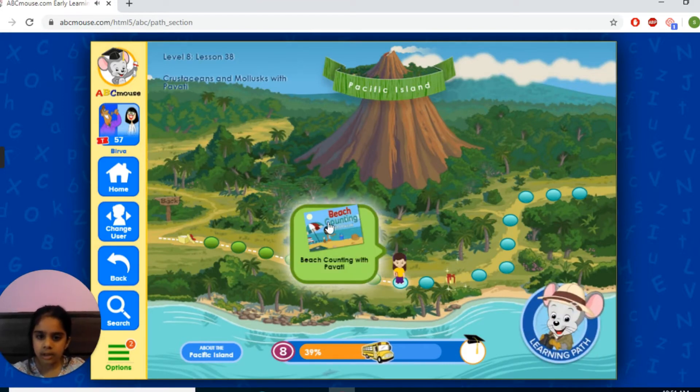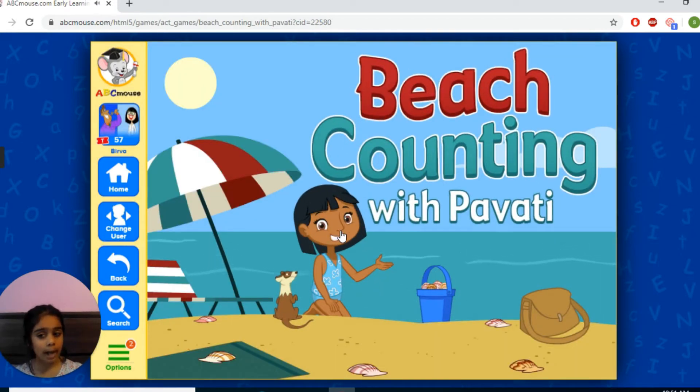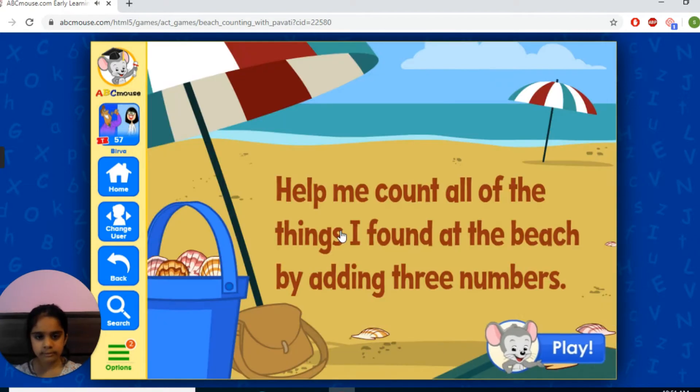We're going to play this game. Wow, beach counting. Did you listen to what she said? Okay, I also listened.